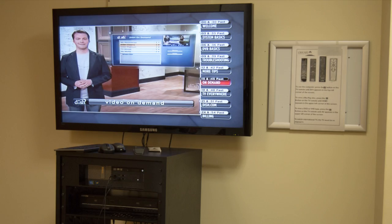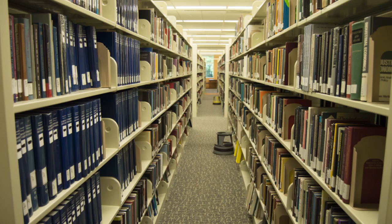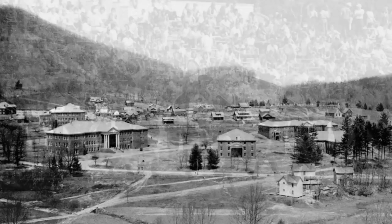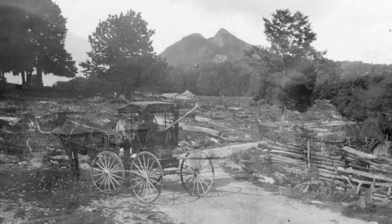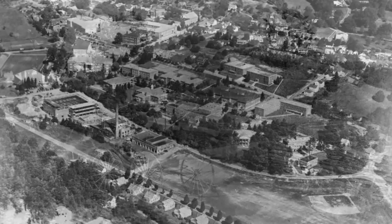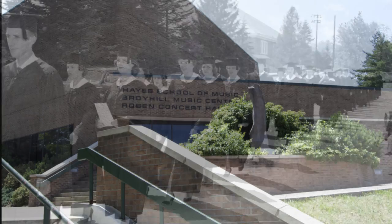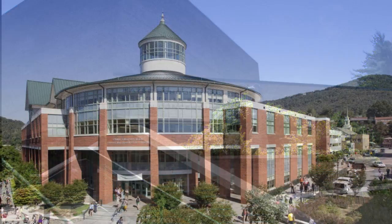On the second floor, we have international TV and books. The third floor is the quiet floor. On the fourth floor, Special Collections has local and regional materials found only at App State. The collections document the Appalachian region, university history, and much more. We also have the Music Library. And that's just a small taste of what you can find at the library.